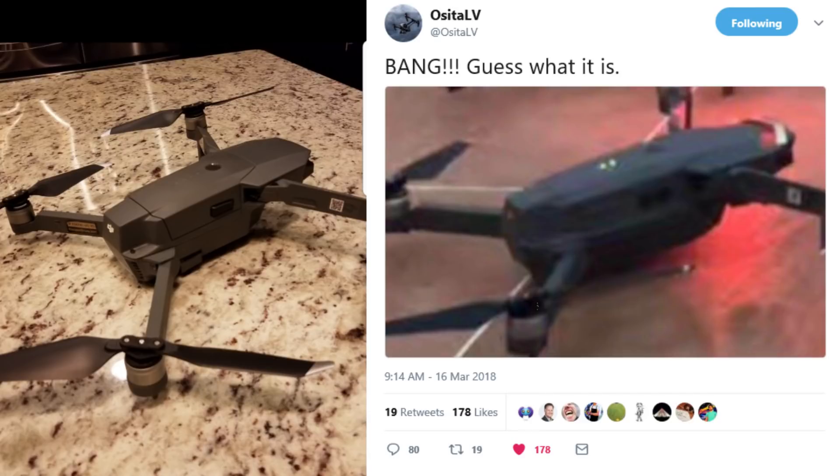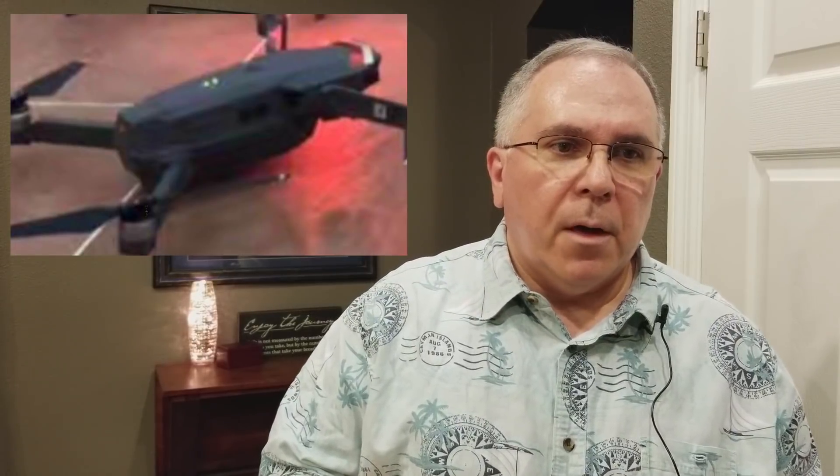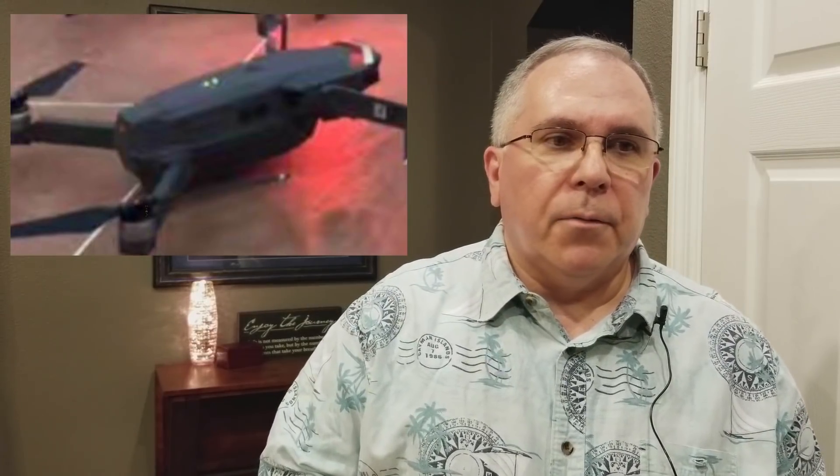Not really sure if this is the real deal or not, but I think it is. I think we're looking at the real picture of the DJI Mavic Pro 2. OsitaLV, as far back as early February and late January, had talked about production of the DJI Mavic Pro 2 and also talked about testing of the DJI Mavic Pro 2. So I think we're on the cusp of that.